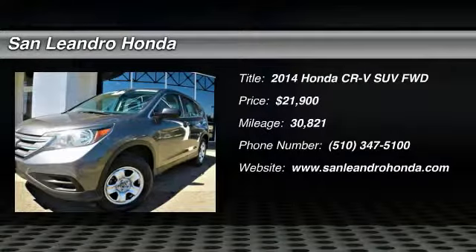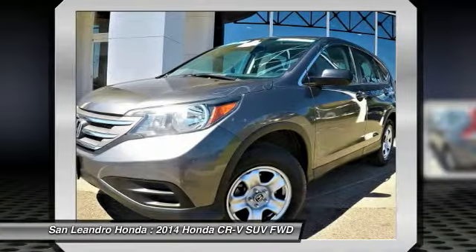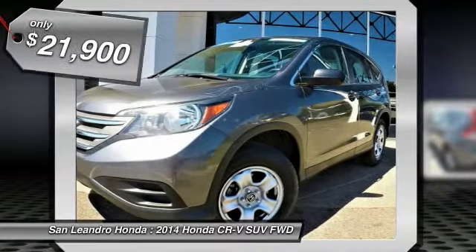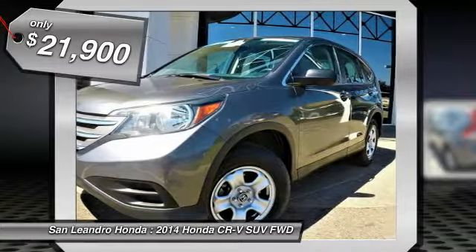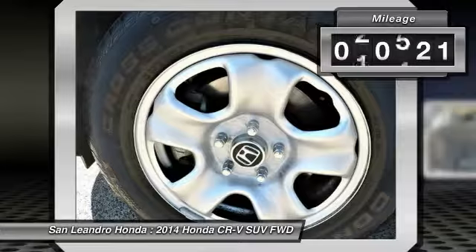Local used car dealer's inventory stock R-1052, used car VIN No. 2HKRM3H37EH545103, used Honda CR-VLX SUV for sale in San Leandro, Oakland, Alameda, Hayward, serving the greater Bay Area of San Francisco.